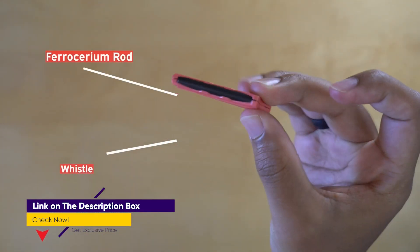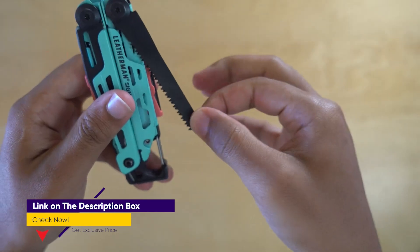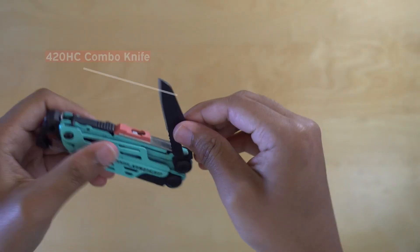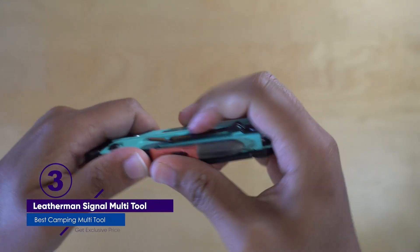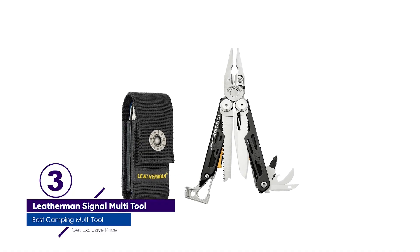Leatherman is the leading name in camping multi-tools for good reason. Their products are durable, American-made, and come with a 23-year warranty. Plus, you can get replacement parts when necessary to keep your Signal going strong for decades.